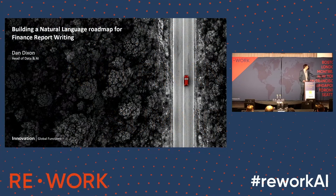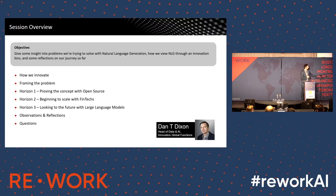Good afternoon, everyone. My name's Dan Dixon. Over the course of the next 20 minutes or so, I will explain my rather lengthy job title, but also give some overview into how we innovate within HSBC, and give some specific examples of how we've done that across our natural language journey.